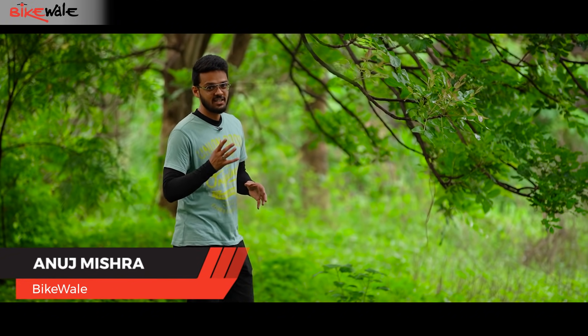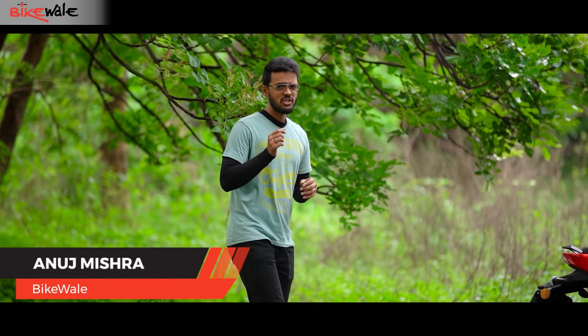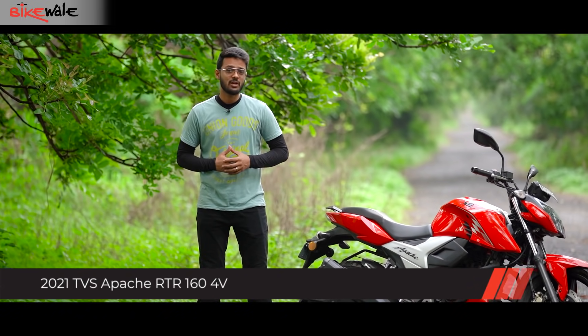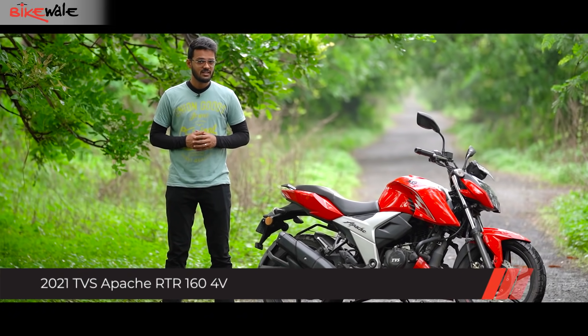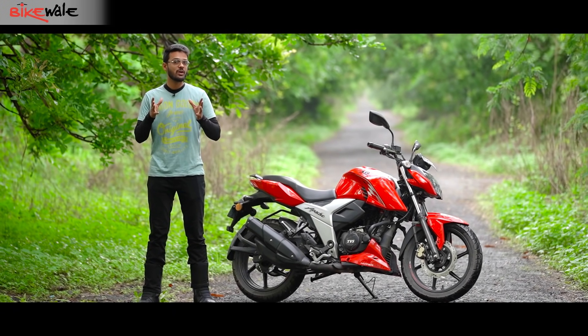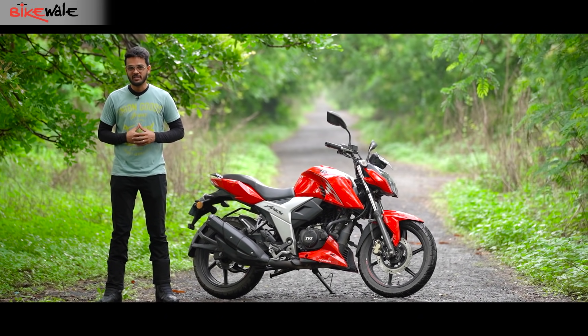One of the main recipes of keeping the desirability of a product intact is to keep on updating it, especially when the competition is growing tougher at a brisk pace. TVS has always been working with the same formula. In November last year, the company wowed us by introducing three riding modes in a 200cc bike, the Apache RTR200 4V.